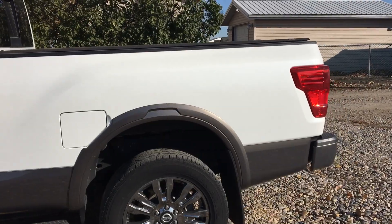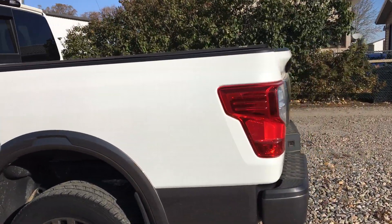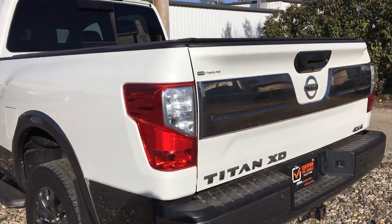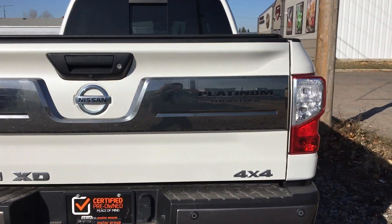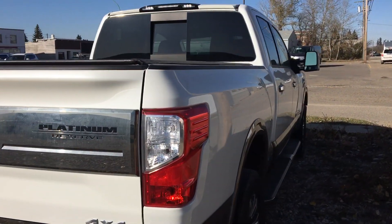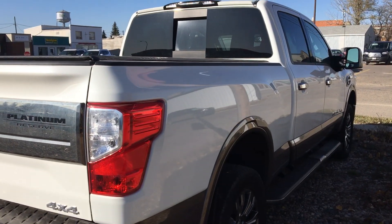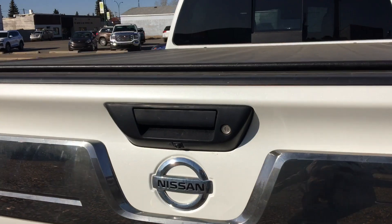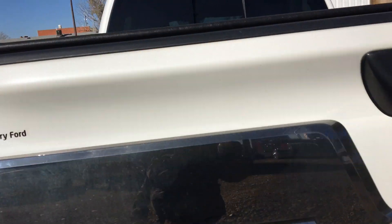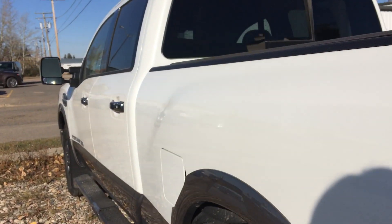We're going to make our way around here. This one is the Platinum Reserve, so it's loaded with features — very nice features. The body's in excellent shape. We have a cover on the box and we have the backup camera on there.